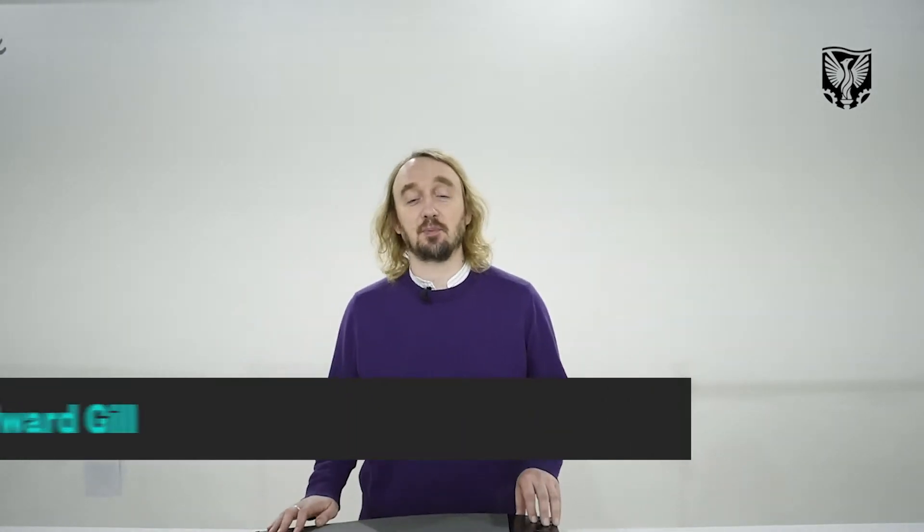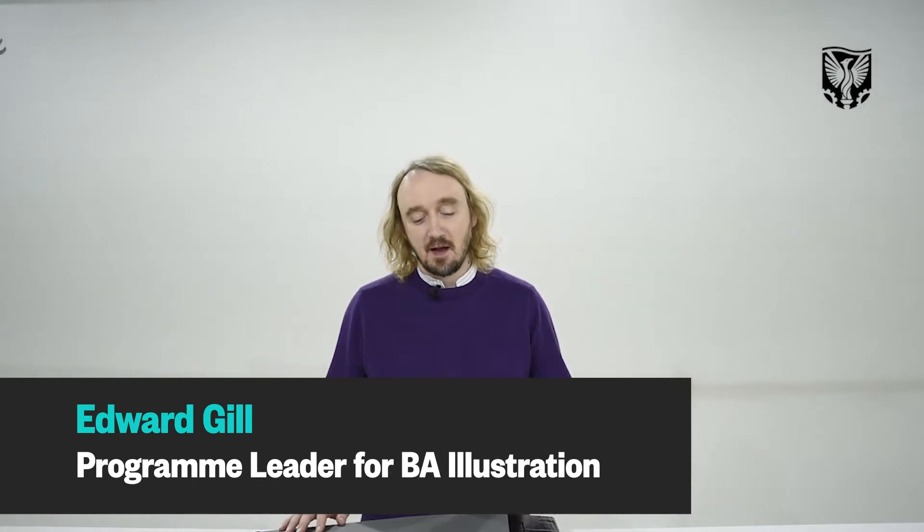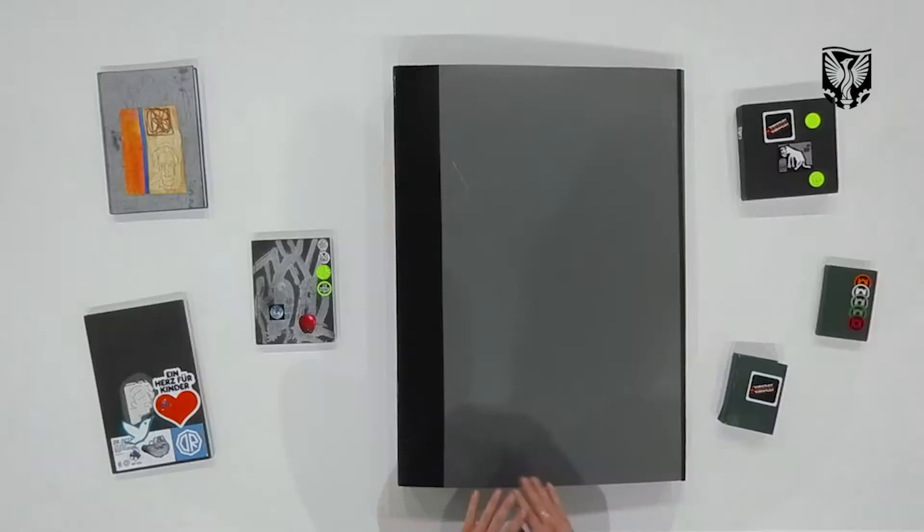Hello, I'm Ed Gill and I'm programme lead of a BA Illustration here at University of East London. Today I'm going to show you my foundation portfolio from Chelsea College of Art and Design back in 1992. I used this to get into my BA at Camberwell in September 1993. Obviously that's quite a long time ago so some things have changed since then, but the overall ethos of what to show and share remains the same.